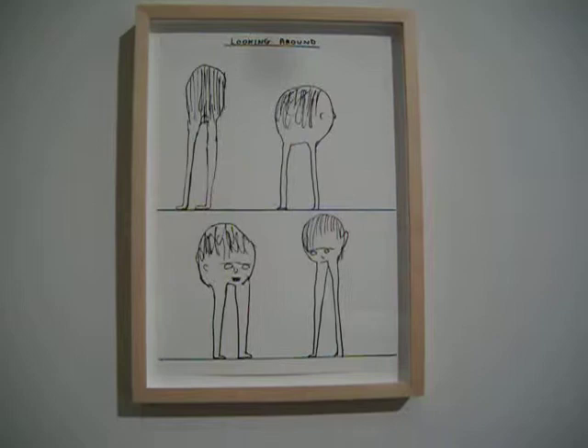Looking around — isn't that just creepy looking? It's really super weird. It sounds like an interesting guy.